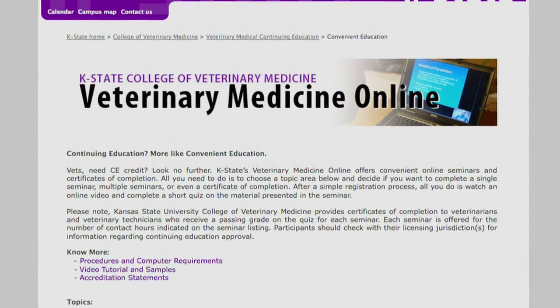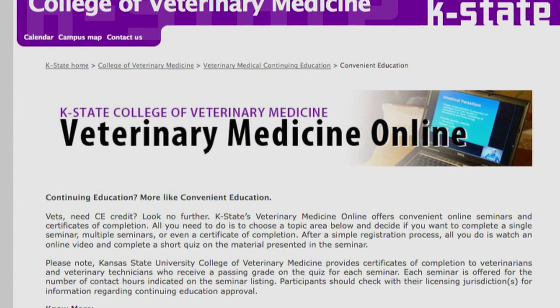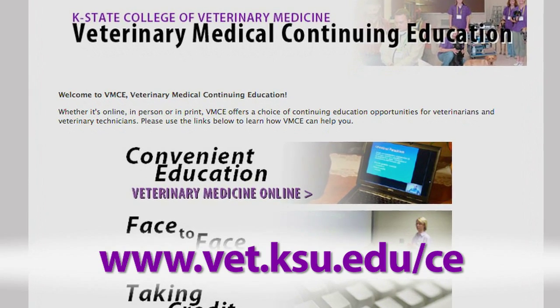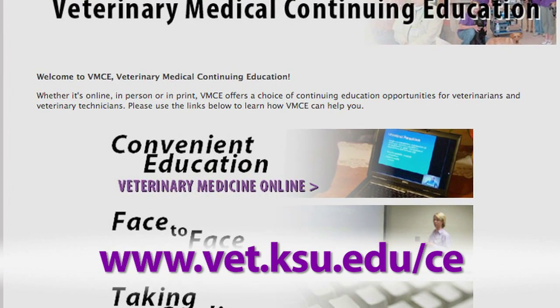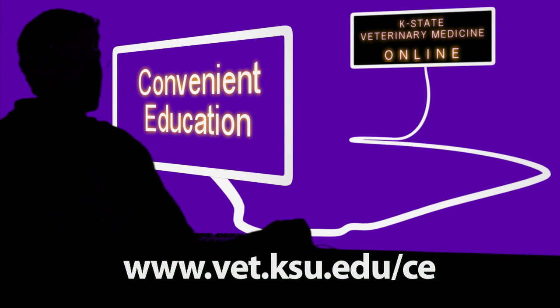K-State's Veterinary Medicine Online is always adding new seminars that present up-to-date information for veterinarians. Check us out at www.vet.ksu.edu. K-State Veterinary Medicine Online – Convenient Education.